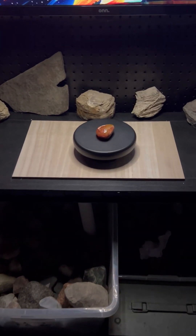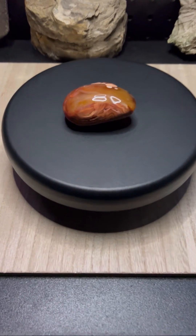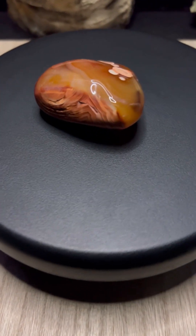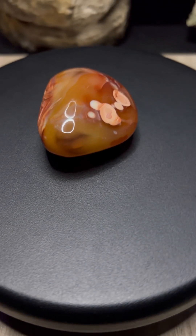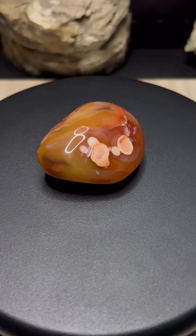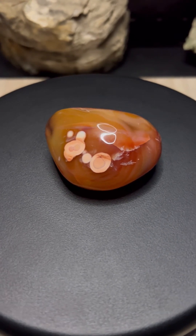The timeless layers of carnelian. The bands of carnelian are more than just patterns — they are geological time, written layer by layer. Each band shows us a story of how silica-rich fluids filled a volcanic cavity, depositing minerals over thousands, or even millions, of years.